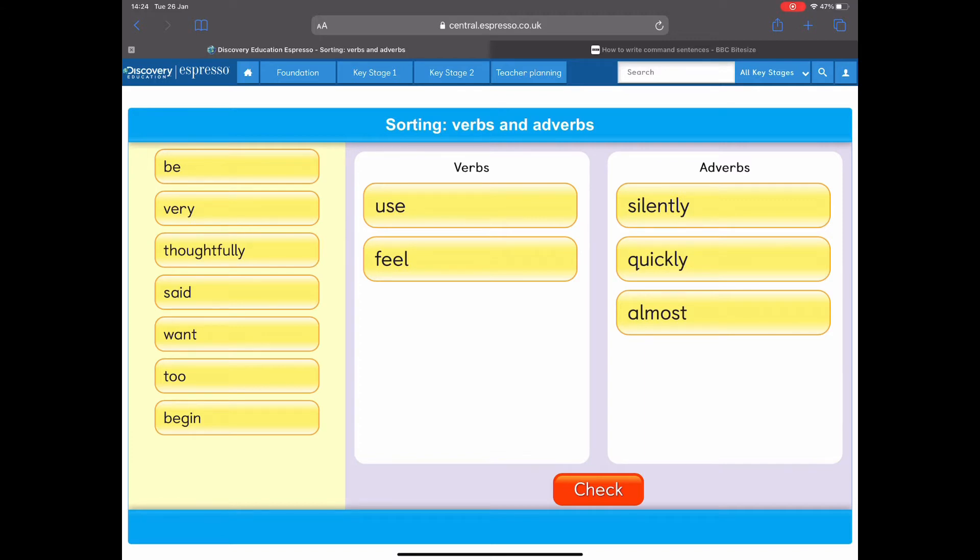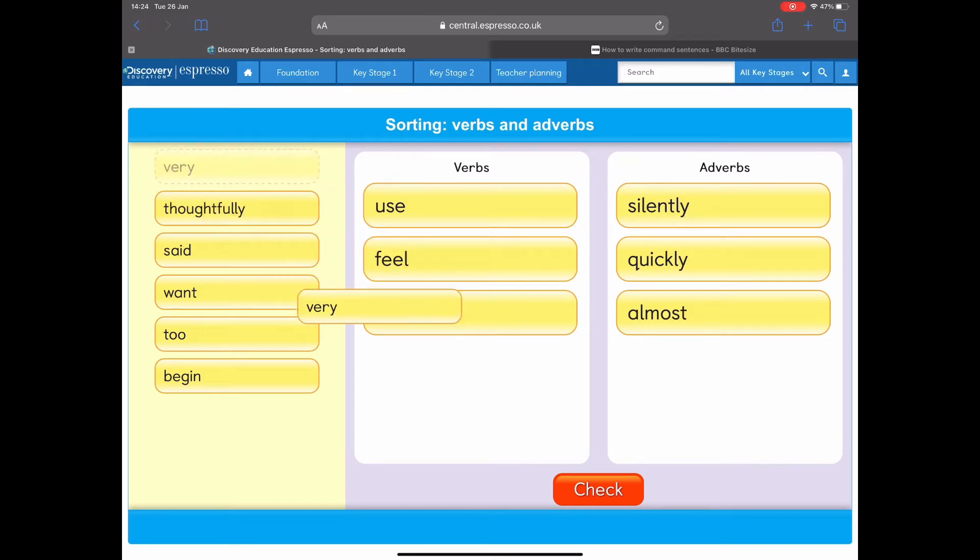How about this one: 'be'? I like to be careful when making my medicine. Verb or adverb? It would be a verb. I am being careful — it's something that I do. So that would be a verb.